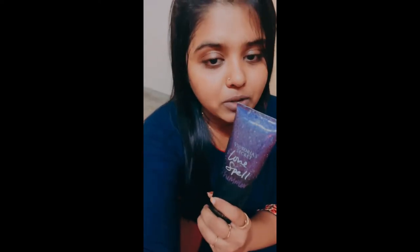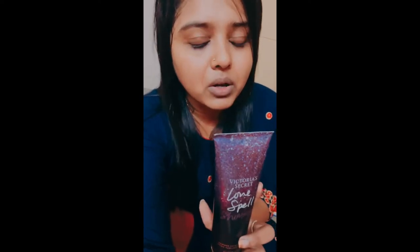This is the shimmery effect — if you look at the glow, you can use it. It is very glowy and light shimmer. The smell is very good. There are many flavors.